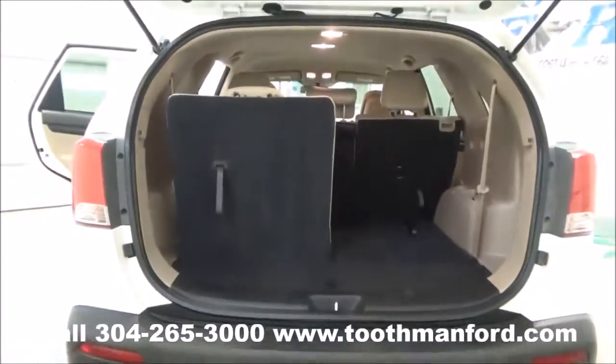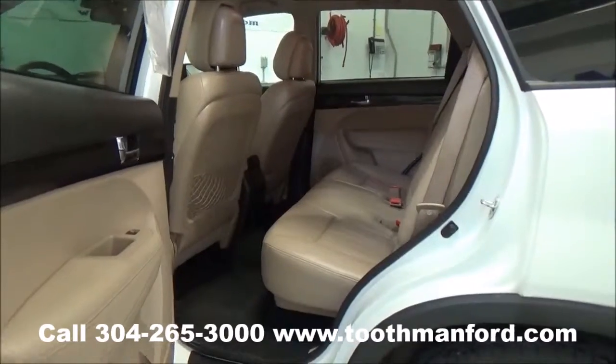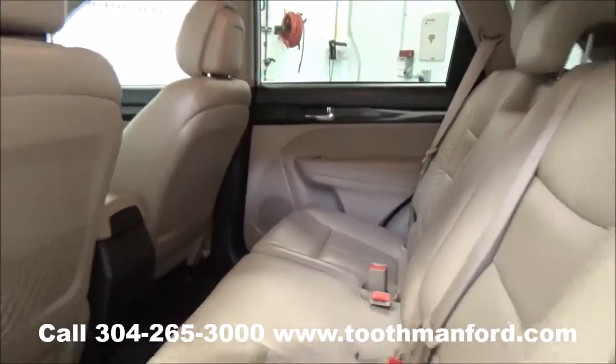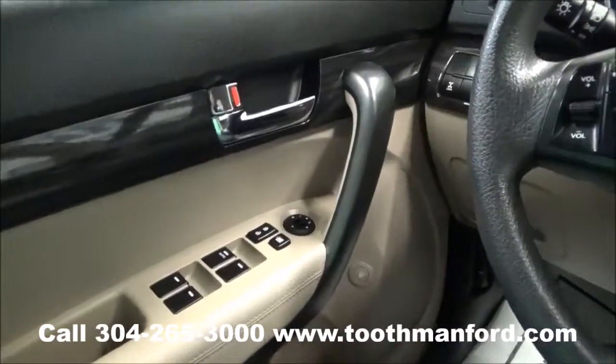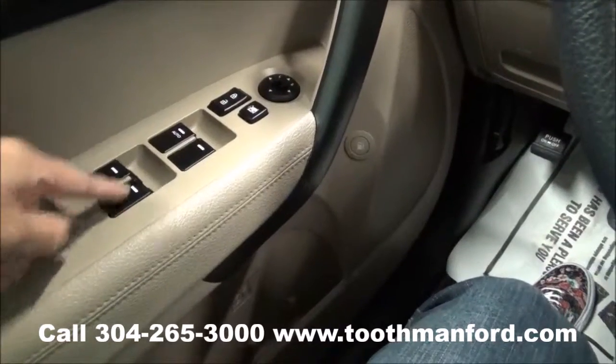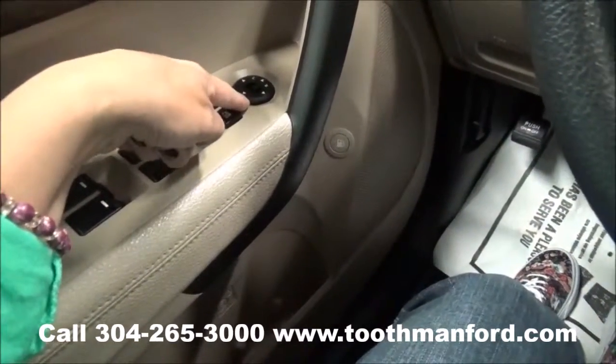Now let's move on to the second and first row. I'll show you how spacious the second row is and how well taken care of it is. This Kia has the wood trim throughout. It also has power windows, locks, and mirrors right here in the doorway.